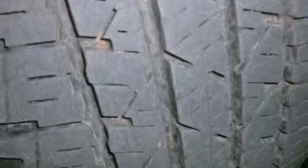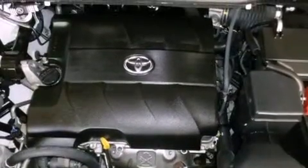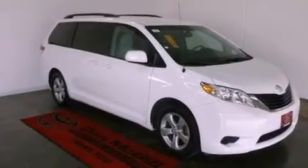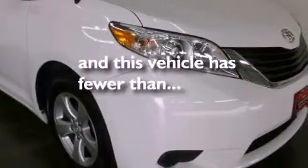Further features include an engine immobilizer theft deterrent system, an illuminated driver-side vanity mirror, 12-volt power outlets, rear impact crumple zones, and heated side-view mirrors. This vehicle has less than 33,000 miles.